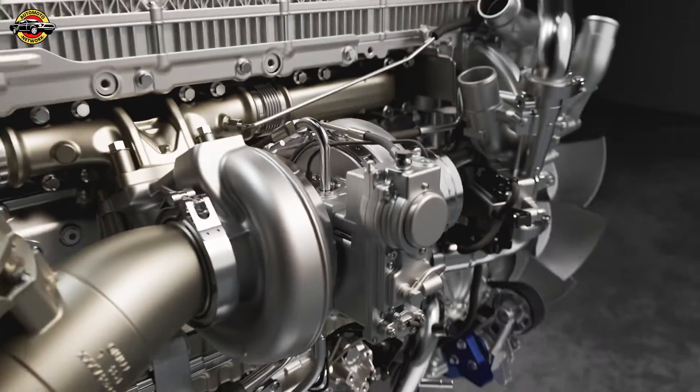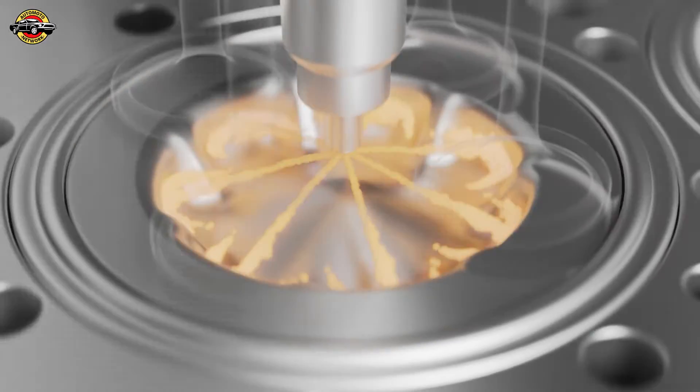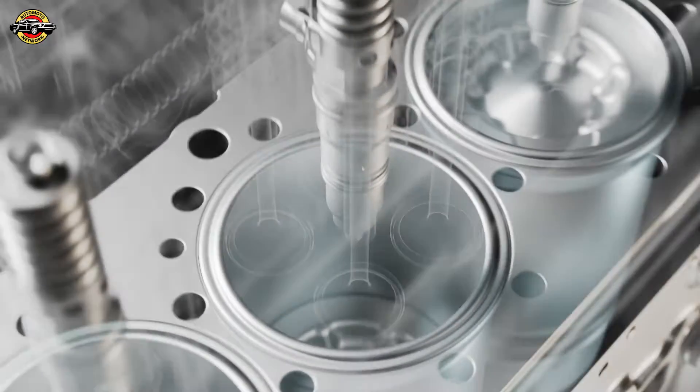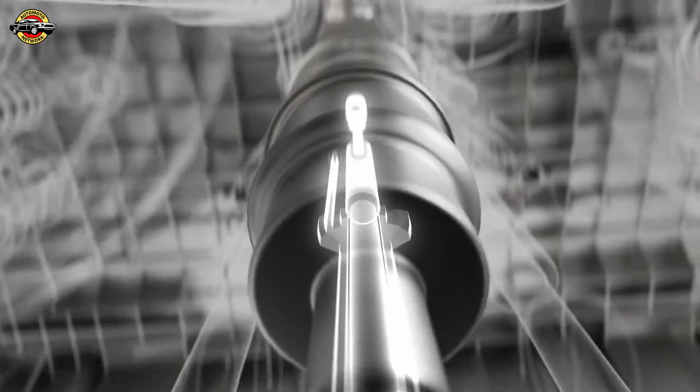The engine brake power has seen a substantial improvement, offering outstanding response across the speed range. This not only enables quick gear shifts but also reduces wear and tear on brake pads and disc brakes, making it more efficient, especially while descending.